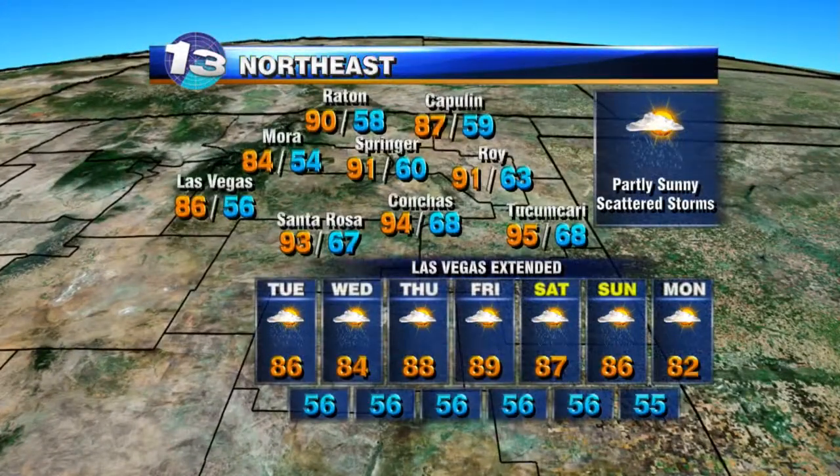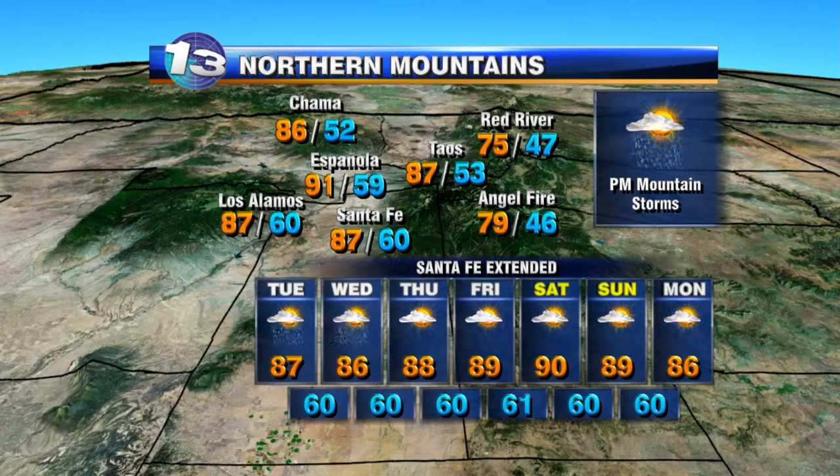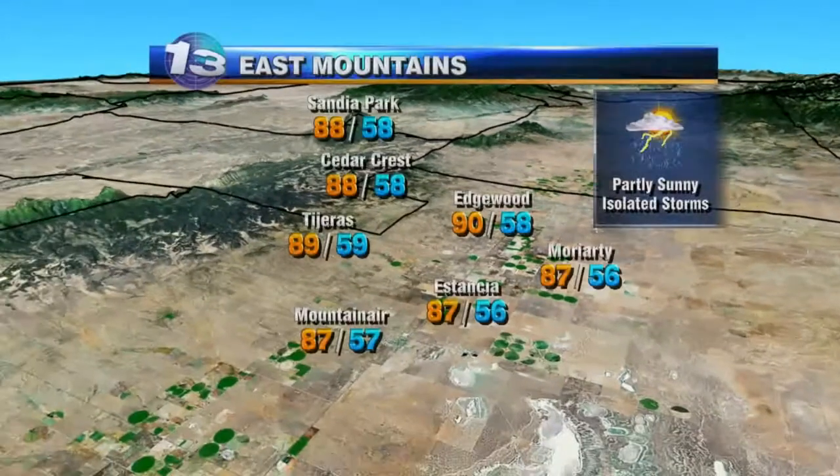Over the northeast, partly sunny skies with scattered storms possible. Highs into the low to mid 90s. In Las Vegas, we'll be in the mid 80s with good chances at showers and storms through the next couple of days, and a little bit warmer and drier toward the end of the week. Over the northern mountains, afternoon storms are a good possibility for this afternoon. We'll continue those into Wednesday before spot storm chances for the end of the week.